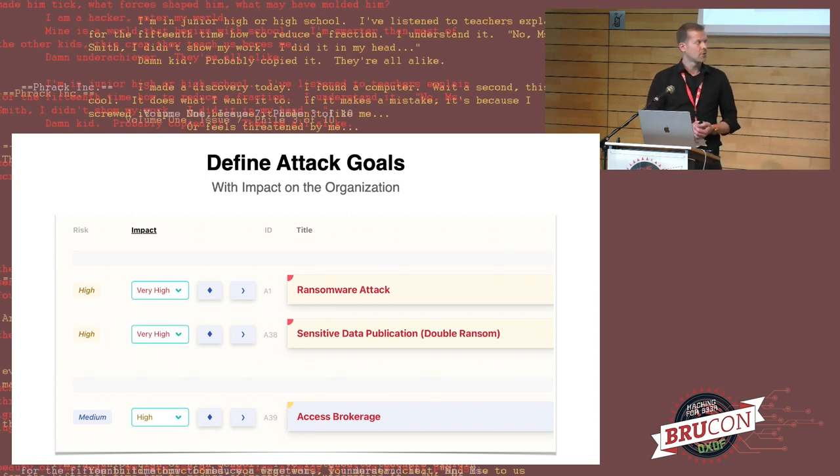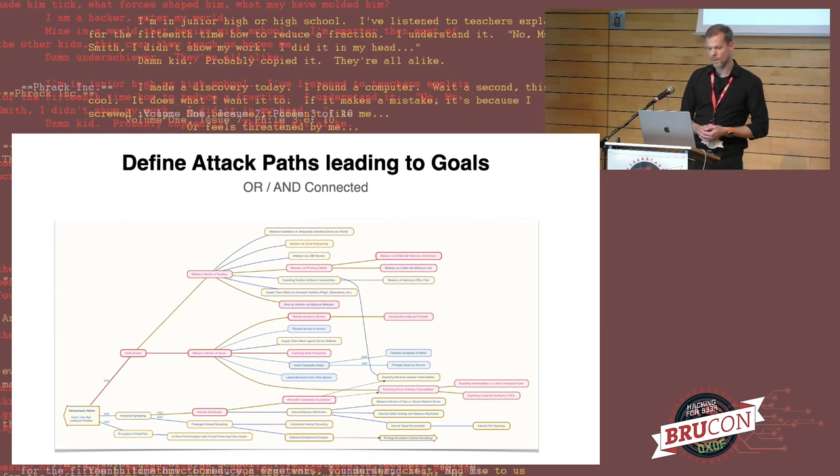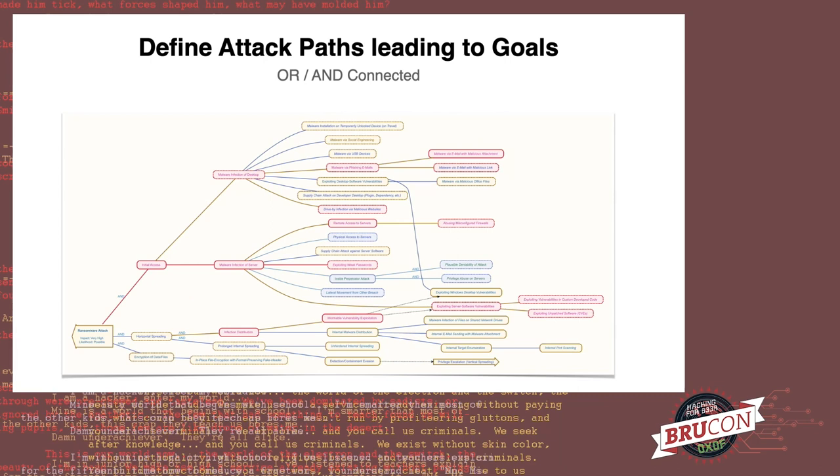Next, you define attack goals — essentially what attackers could achieve, what you think they would want to achieve, and what the impact would be to your organization. This provides prioritization on which controls to focus first, especially those that might hinder attackers from reaching higher-impact attack goals. In a graph-based attack tree approach, you model and-or-connected nodes showing how steps can be achieved: on the left side is the attack goal, on the right are the leaves — the first entry steps and vectors by certain threat actors — color-coded for higher likelihoods and riskier paths.